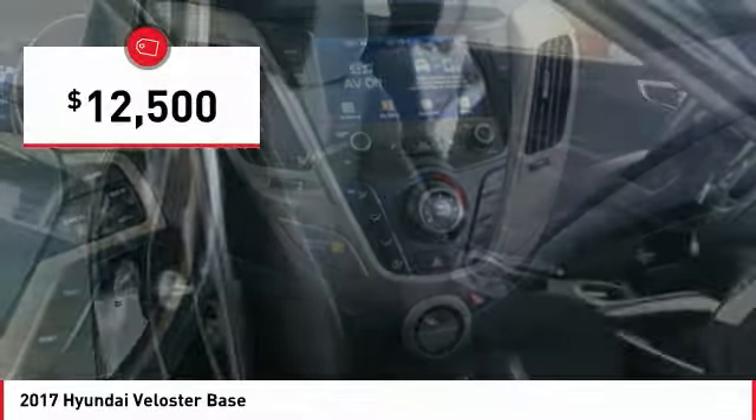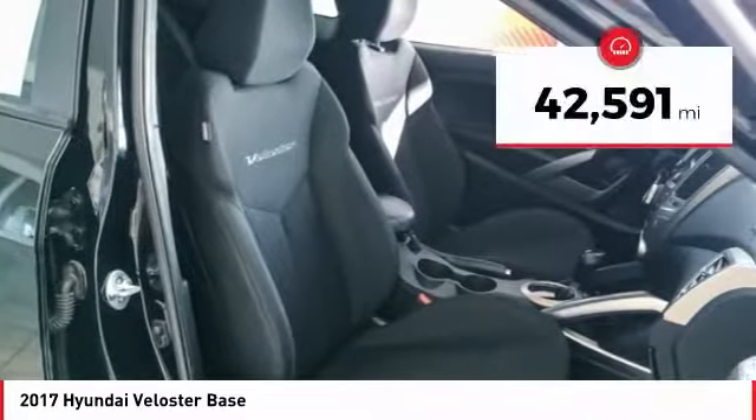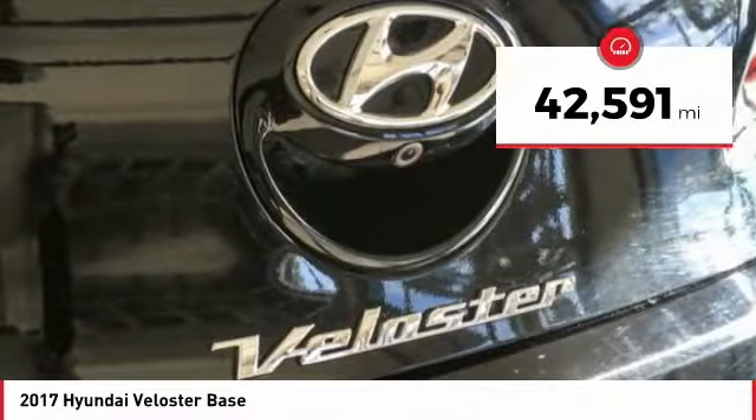And it is priced below $15,000. This vehicle has less than 45,000 miles.